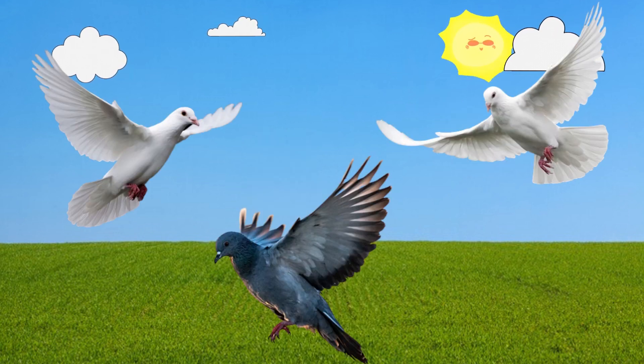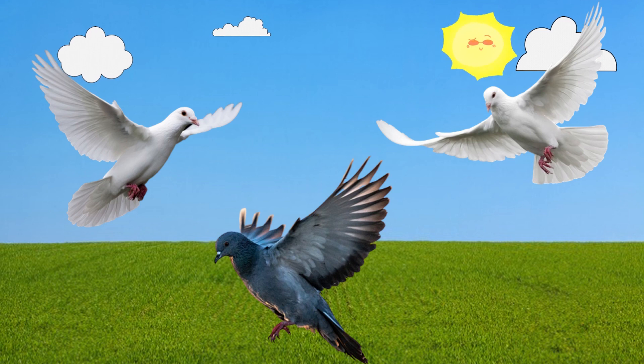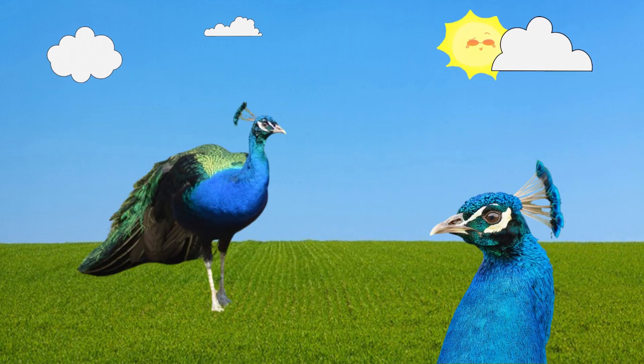Pigeon. This is a pigeon. Peacock. This is a peacock.